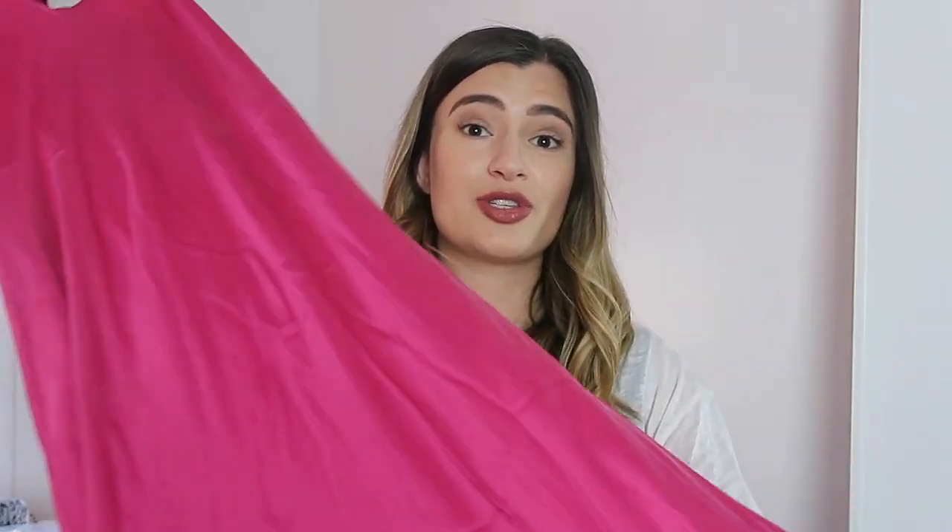Last but not least, I wanted to share this gorgeous one from Silk Laundry. It's totally wrinkled because I only took it out of my bag the other day, but it's basically a midi-length slip dress. I was so drawn in by the color and I love the little V-neck. It has adjustable straps, which is always a plus so you can make it however you want. This is the first thing I've ever owned from Silk Laundry, so I was definitely excited to bring it down to the beach.